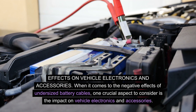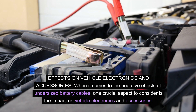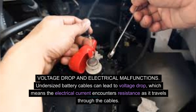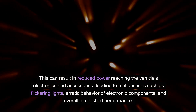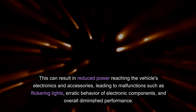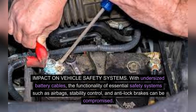Effects on vehicle electronics and accessories. When it comes to the negative effects of undersized battery cables, one crucial aspect to consider is the impact on vehicle electronics and accessories. The consequences can range from voltage drops and electrical malfunctions to compromised safety systems and diminished performance of key electronics and accessories. Undersized battery cables can lead to voltage drop, meaning the electrical current encounters resistance as it travels through the cables. This can result in reduced power reaching the vehicle's electronics, leading to malfunctions such as flickering lights and erratic behavior of electronic components.